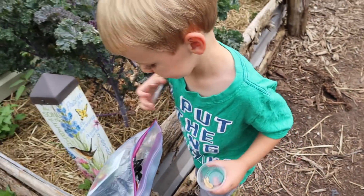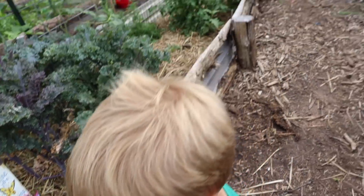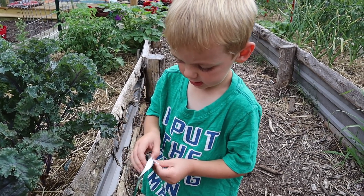Those are patty pan squash. I think that's a great thing to plant. Put them in. That's basil? You recognize that picture?